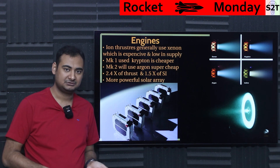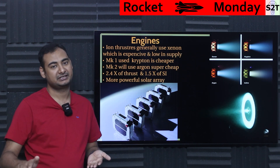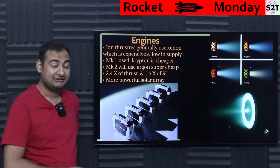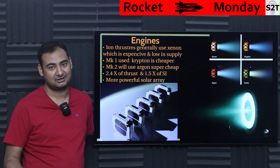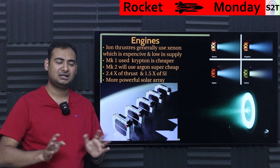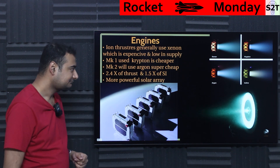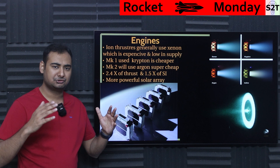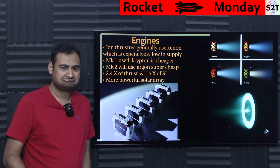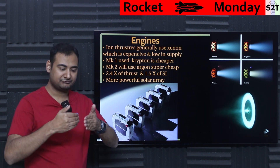Why is argon so cheap? It's in the atmosphere. Every country with an oxygen supply plant — which uses air distillation to extract liquid nitrogen and liquid oxygen — also produces argon as a byproduct. It's just there. So if you want to launch 40,000 satellites, argon suppliers would say that's just two days of their supply. That's how abundant it is.